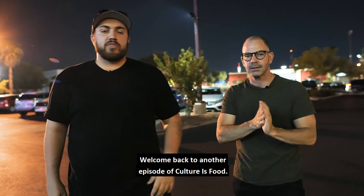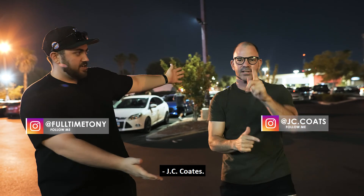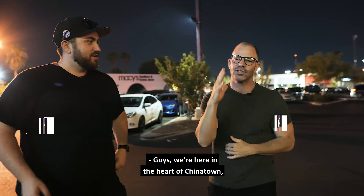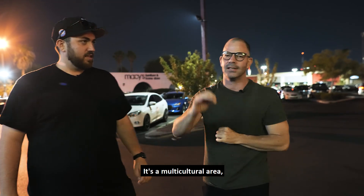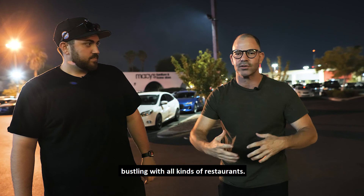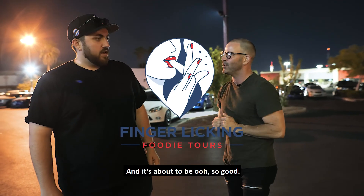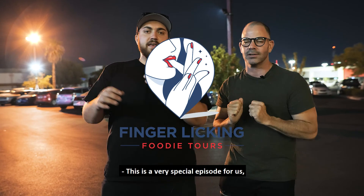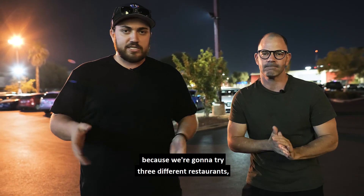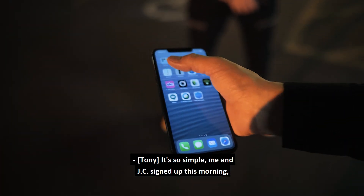What is up guys, welcome back to another episode of Culture is Food. I am one of your hosts, full-time Tony, here with my guy JC Coates. We're here in the heart of Chinatown Spring Mountain — it's a multicultural area bustling with all kinds of restaurants — and we're here on the Finger-Licking Foodie Tour. This is a very special episode: we're gonna try three different restaurants.